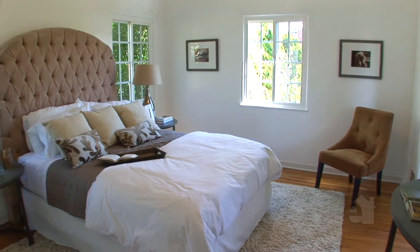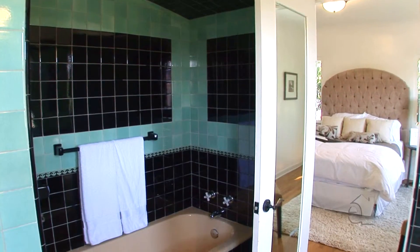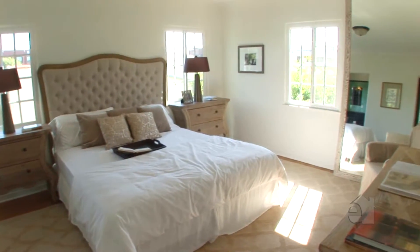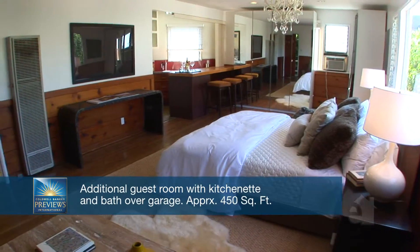Hardwood flooring is one of this home's special features. Spacious secondary bedrooms will accommodate any growing family. A spacious room is ideal for any number of purposes.